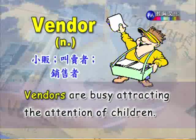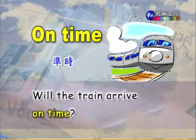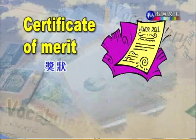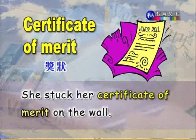On time,这是一个片语,准时的。Will the train arrive on time? 火车会准时到达吗?第十二个片语 certificate of merit,这指的是奖状。She stuck her certificate of merit on the wall. 她把她的奖状粘贴在墙上。